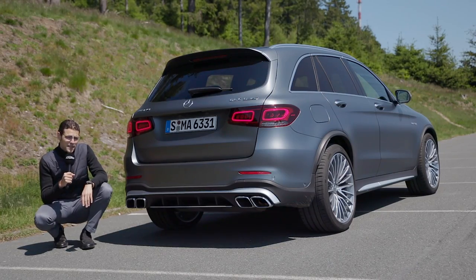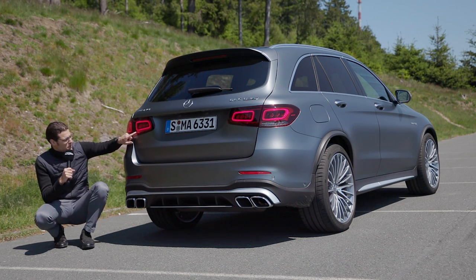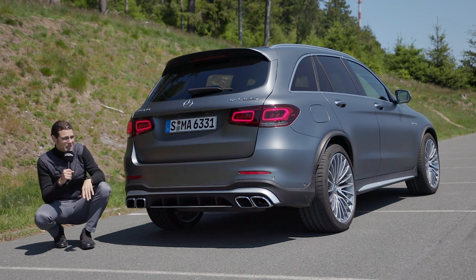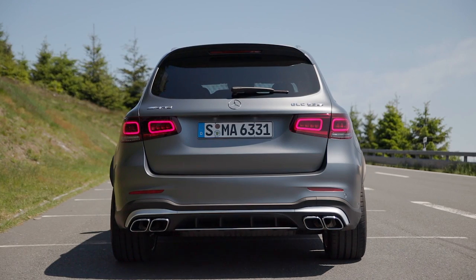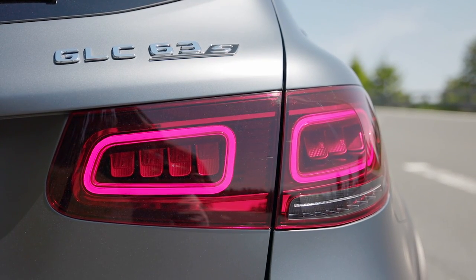In the rear, the GLC facelift introduces a new tail lamp shape, also with a signature when illuminated or when you're on the brakes. This is more in line with the new design of the Mercedes GLE, the bigger brother. I think it's a quite nice update.